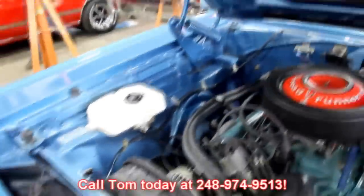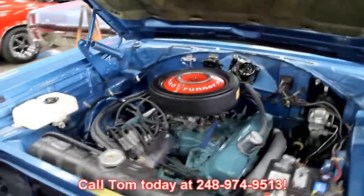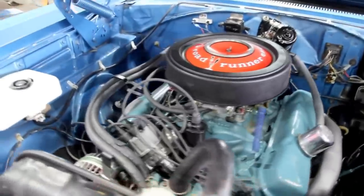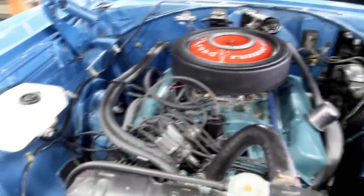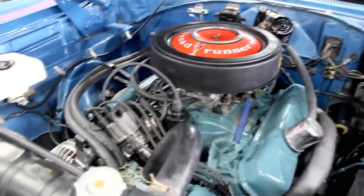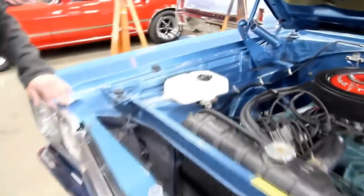Give us a call at 248-974-9513. It's a beautiful Road Runner — you're going to pop the hood of this baby and you're going to be drawing a crowd. Everybody's going to want to see what's under the hood. So give us a call and let Vanguard Motor Sales put this dream in your driveway.